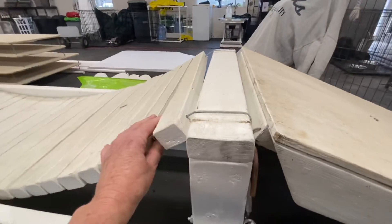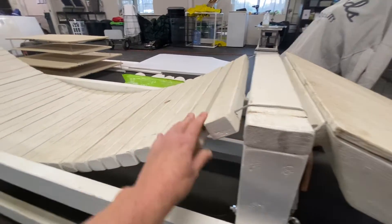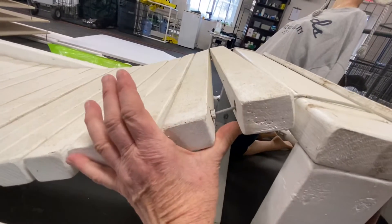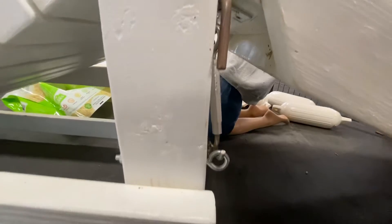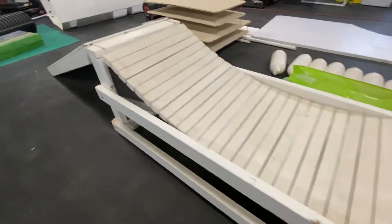I ordered this — it's a United Kennel Club agility obstacle — but just kind of showing you if you want to build one, that's how you can build it. It's pretty simple.